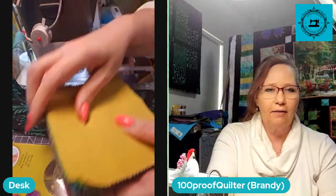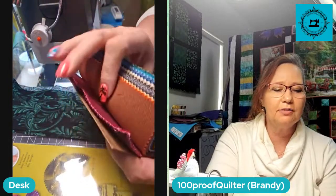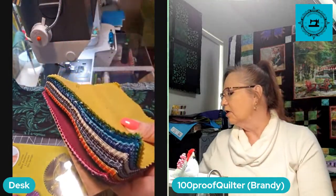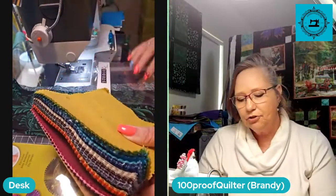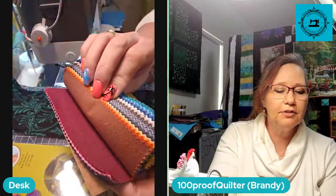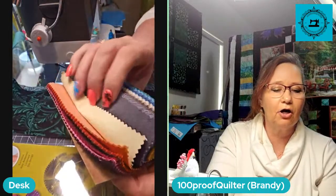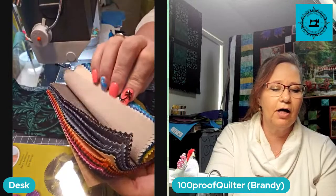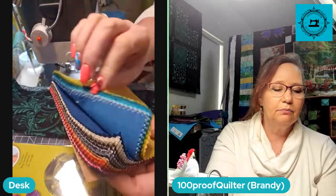This is the fabric I got. It's just some solids, but there's some really nice solids in here. It's called Studio E Fabrics. Just some nice little solids — a charm pack. It's got some grays, and I like my grays. And it's got some blues.